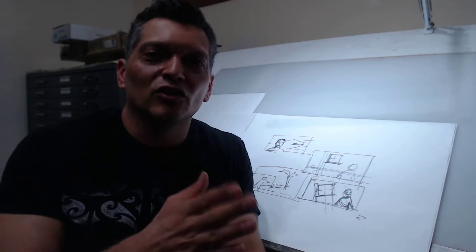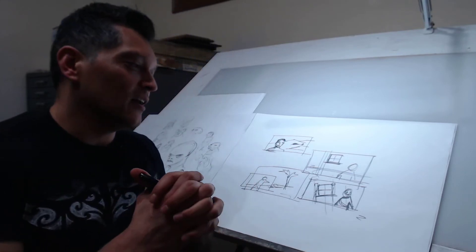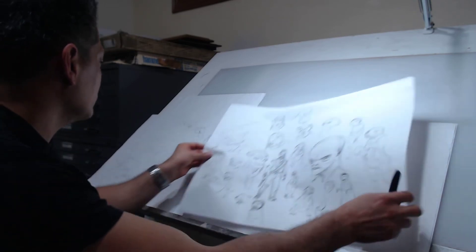You want to show studios and anyone looking at your work as a story artist that you can handle drama, characters, comedy, and action — hit all the major genres. I also recommend tailoring it to your strengths, but then show them what you're really into and that you have a range as an artist.